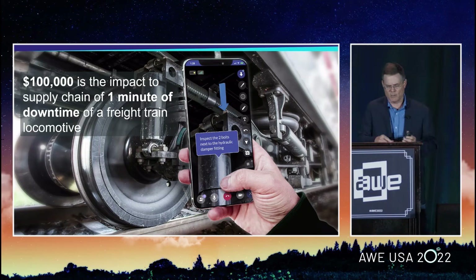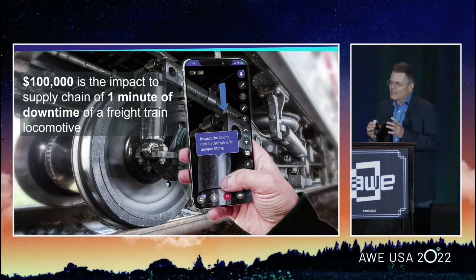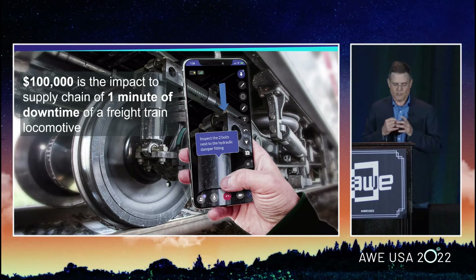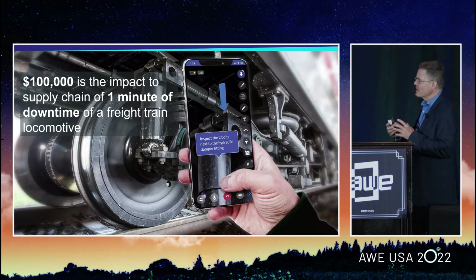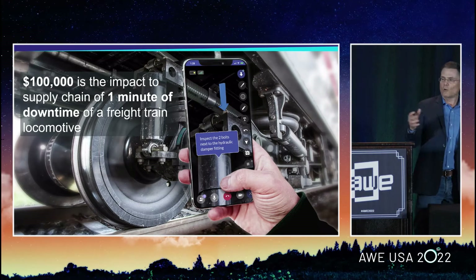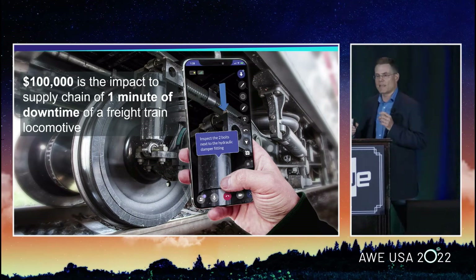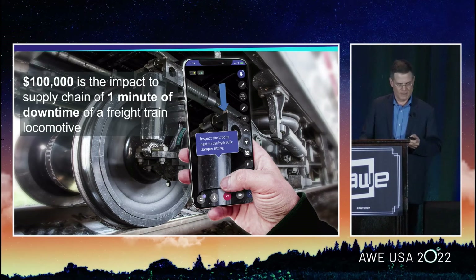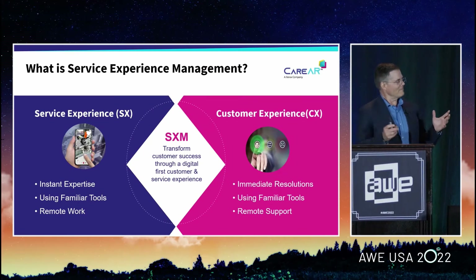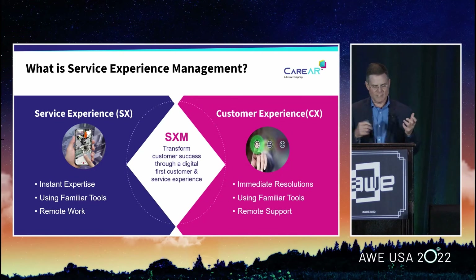I want to share with you today the concept of service experience management, or what we call SXM, and how it demands visual engagement. I want to talk about how a platform is critical for enterprises looking to up-level their service delivery, and some of the key personas and use cases that make use of this type of platform. The way to deploy these advanced applications, which are fluid and dynamic in nature, actually demands that you have a platform to do so.